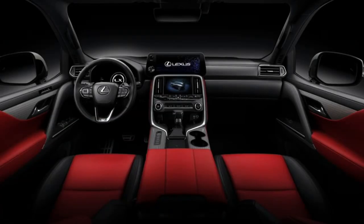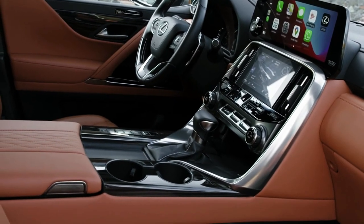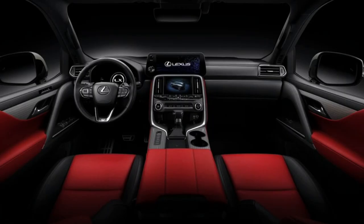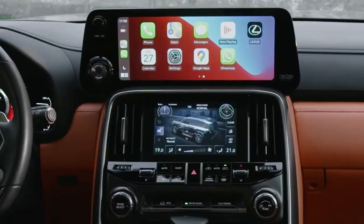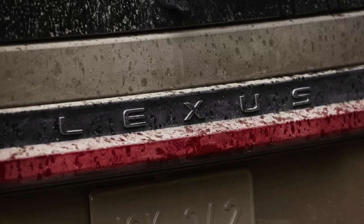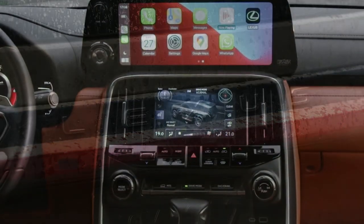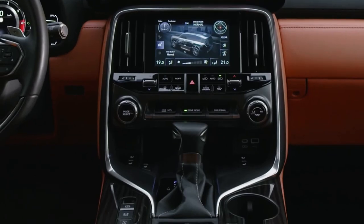The GX offers seating for seven passengers with a spacious and comfortable cabin. Standard features include a 10-way power-adjustable driver's seat, leather-wrapped steering wheel, dual-zone automatic climate control, and an 8-inch infotainment display. Higher trims offer even more luxury features such as a 17-speaker Mark Levinson premium audio system, heated and ventilated front seats, and a rear-seat entertainment system.